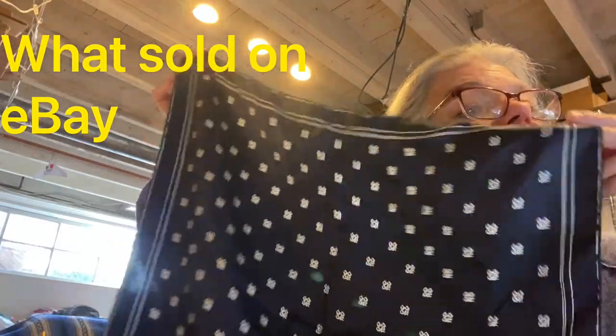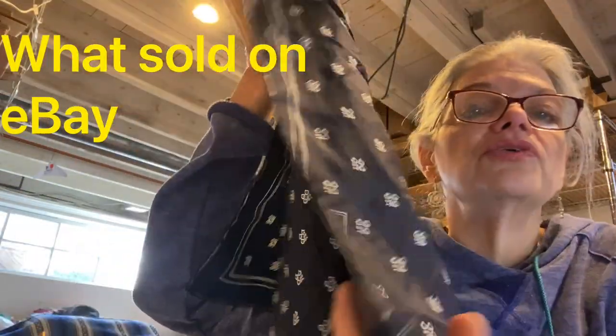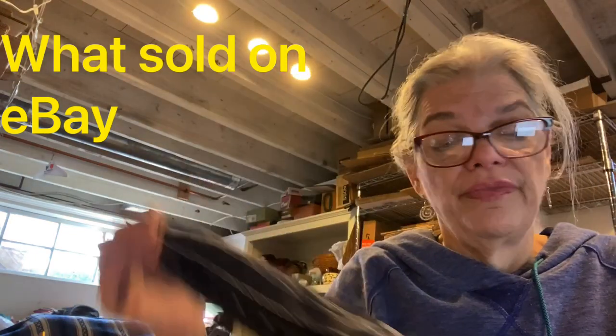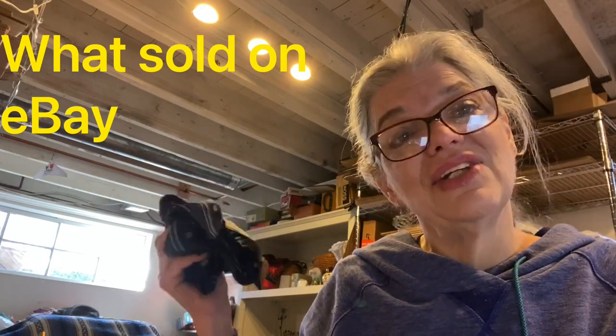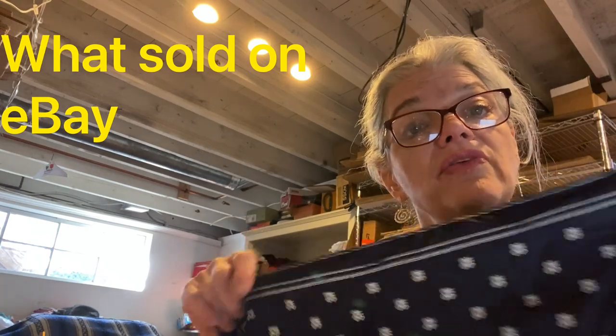Here's a vintage Christian Dior silk 19-inch pocket square scarf, hand-rolled, made in Portugal and Italy. Got it for a dollar at that dog fundraiser. Sold for $30 and I made $20 on this. I bought a lot of scarves there and have been doing very well with scarves — do not overlook your scarves!